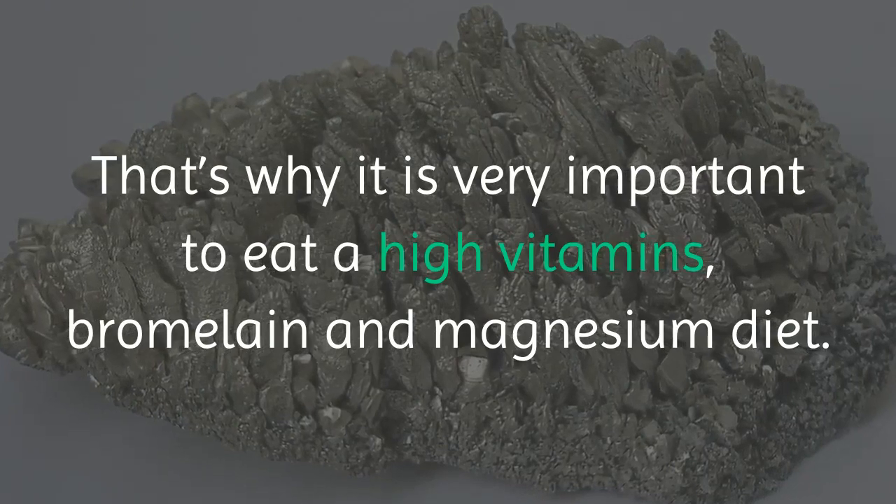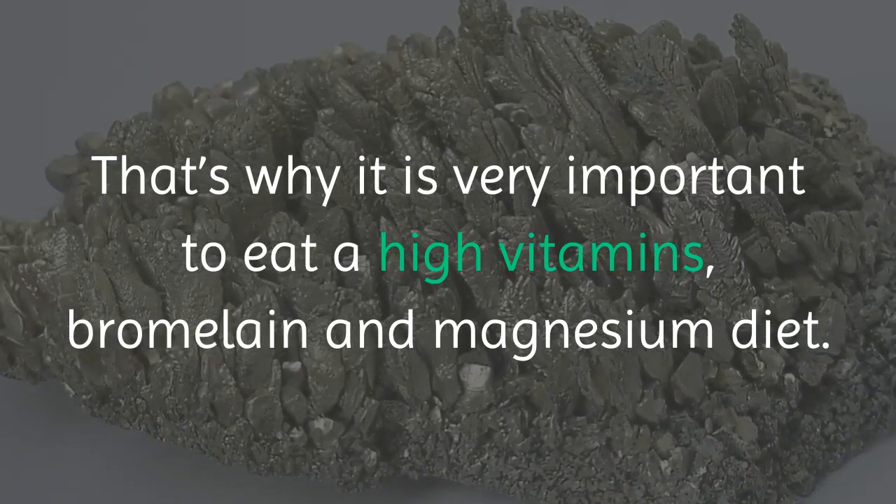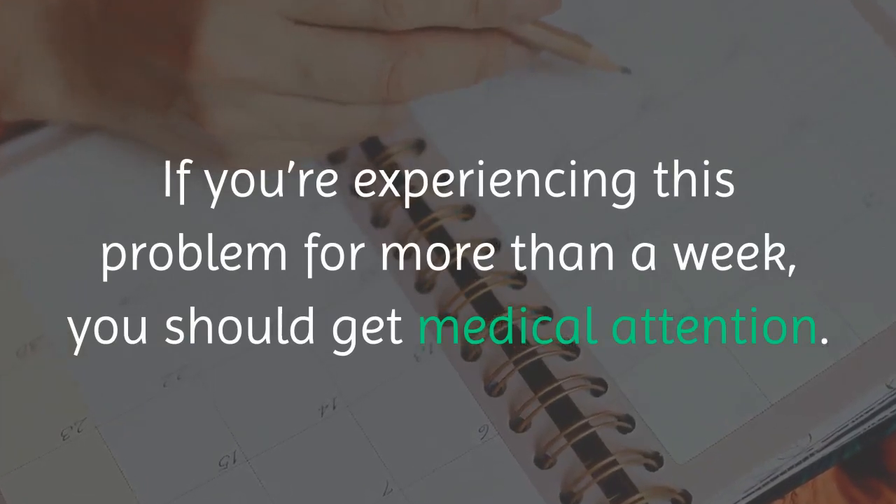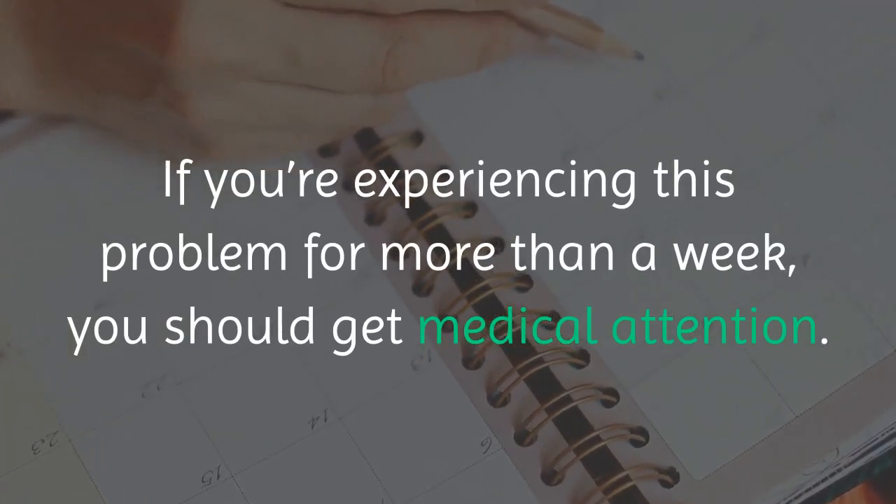That's why it is very important to eat a high vitamins, bromelain and magnesium diet. If you're experiencing this problem for more than a week, you should get medical attention.